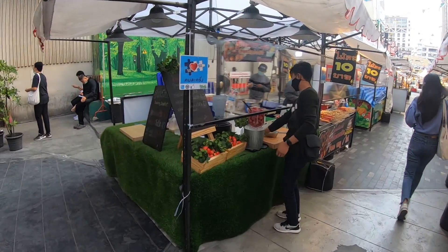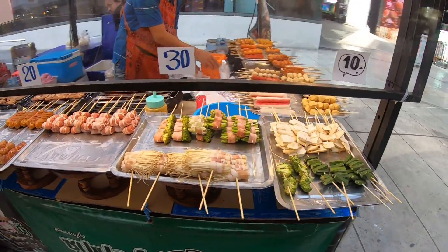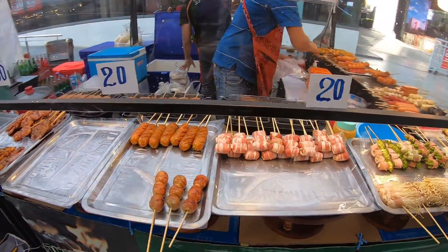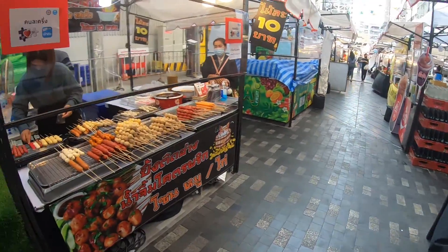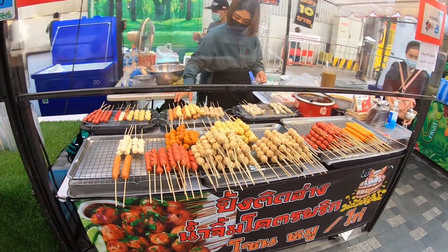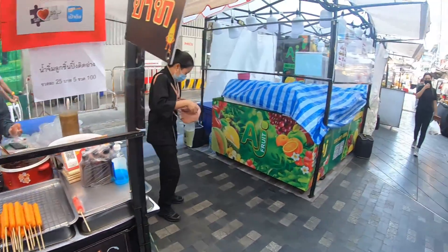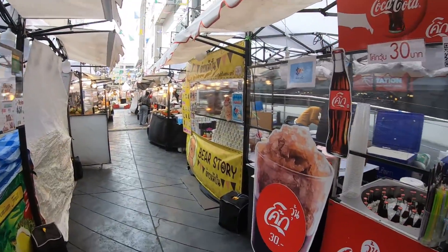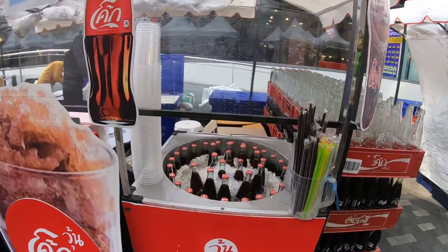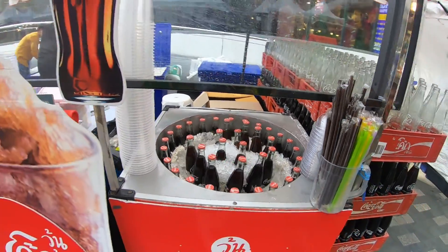Whoa, some good strawberries there. Let's see — an ice cold Pepsi or Coke, not Pepsi.